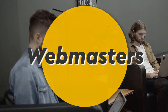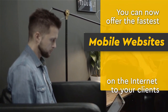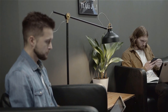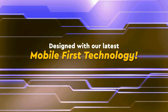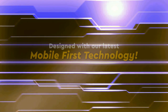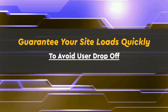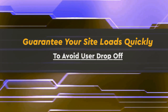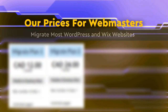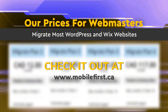Webmasters — you can now offer the fastest mobile websites on the internet to your clients, designed with our latest mobile-first technology. Guarantee your site loads quickly to avoid user drop-off. Our prices for webmasters: migrate most WordPress and Wix websites. Check it out at mobilefirst.ca.